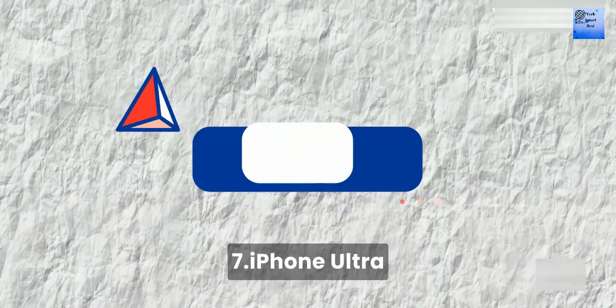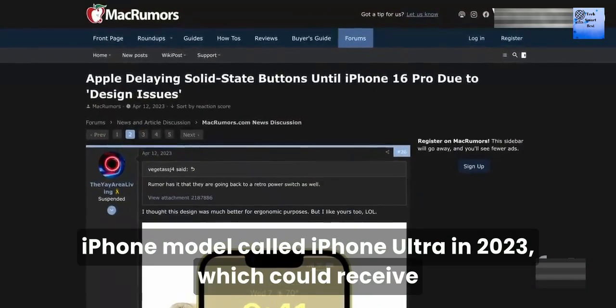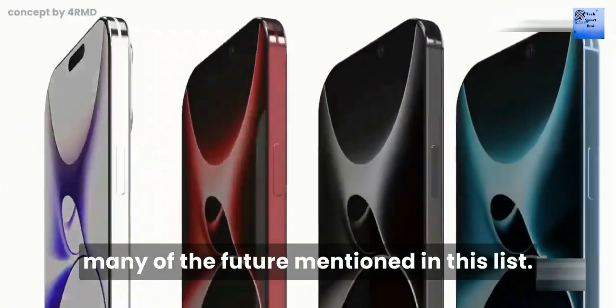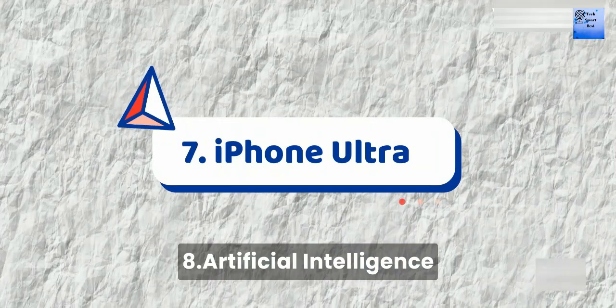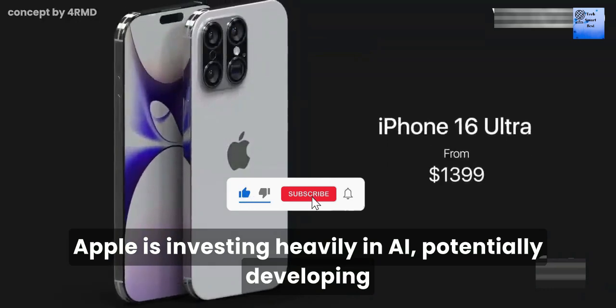Number 7: iPhone Ultra. There are rumors of an additional iPhone model called iPhone Ultra, which could receive many of the exciting features mentioned in this list.